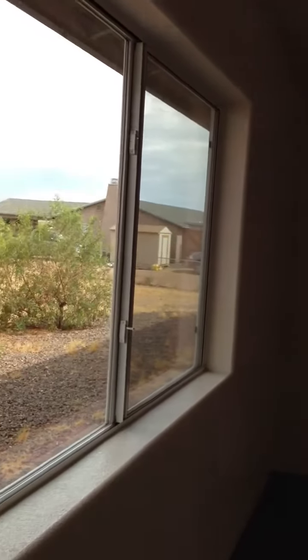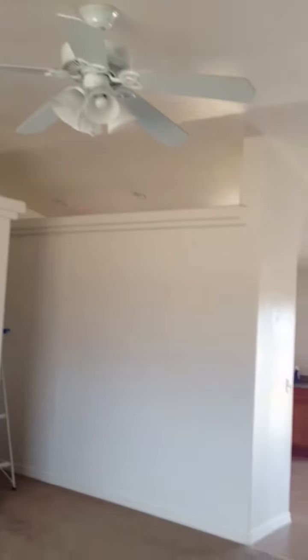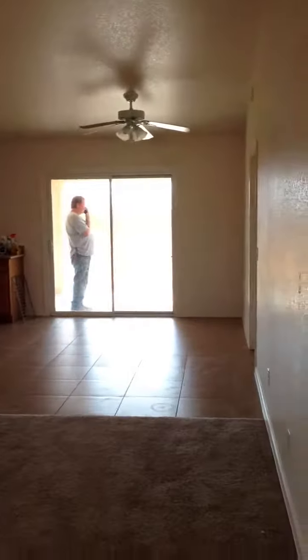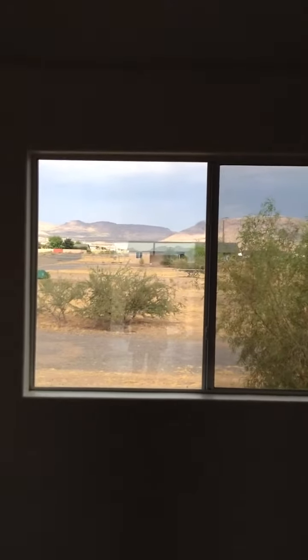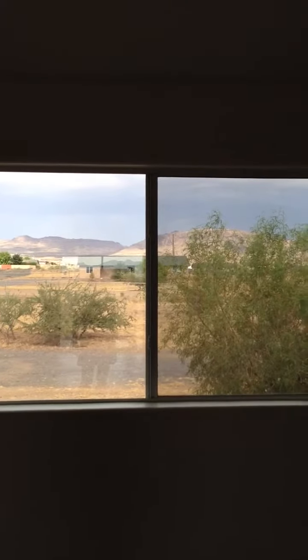Okay, I hope this comes out alright, because sometimes when I do videoing of an empty house it doesn't come out really well. But this is the living room area. Nice big windows right here. This is in Golden Valley, so the only thing you're going to see outside the windows is desert.